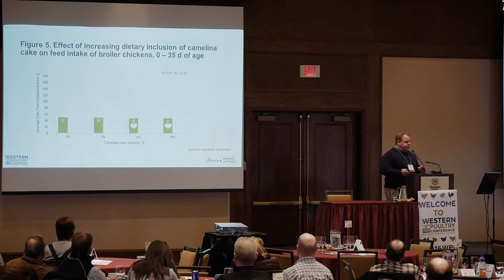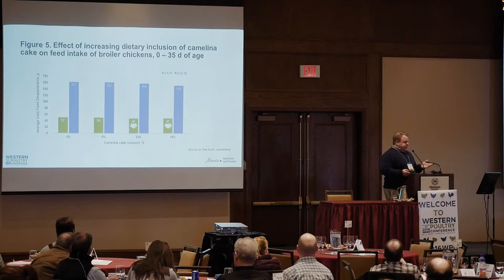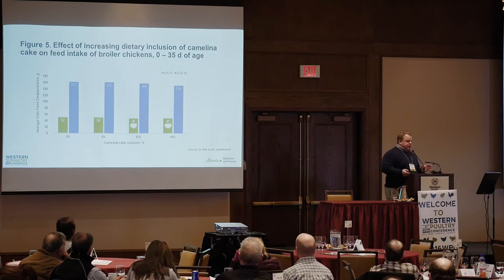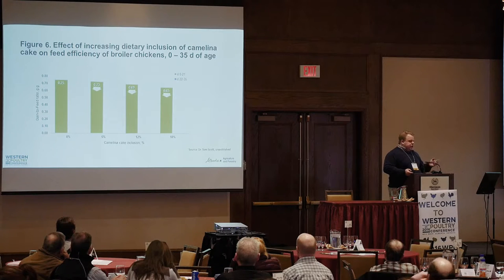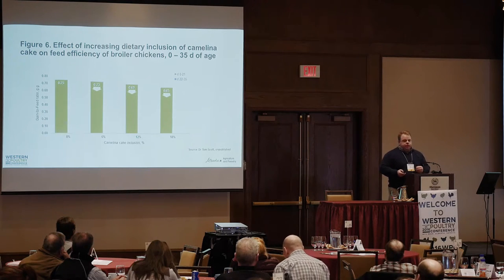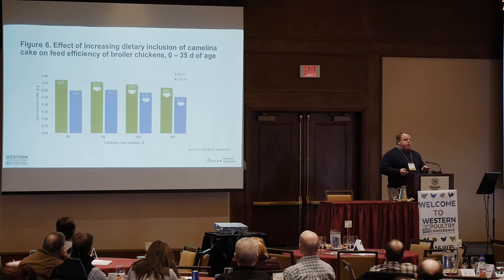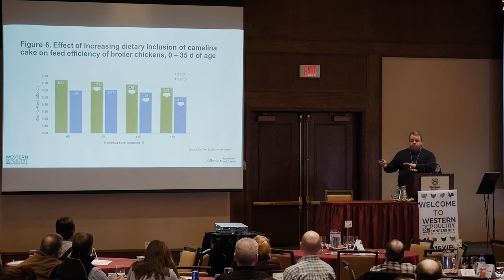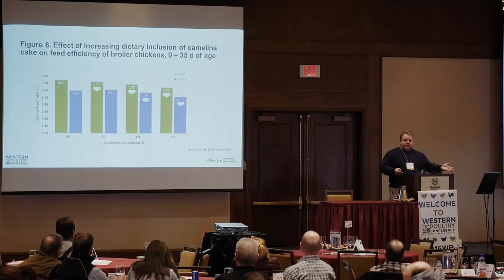They seem to get things sorted out for the second experiment. This is some data from Dr. Tom Scott that was part of the application that went into CFIA. They broke their experiment into two phases: 0 to 21 days and 22 to 35 days. In the starter phase — the green bars — once you went above 12% you started to see a drop-off in feed intake. In the grow-finish phase, day 22 to 35, there was no statistical difference in feed intake. In terms of feed efficiency in the starter phase, they saw a linear decrease as you increased inclusion, and these diets were not formulated to consistent digestible nutrient levels.